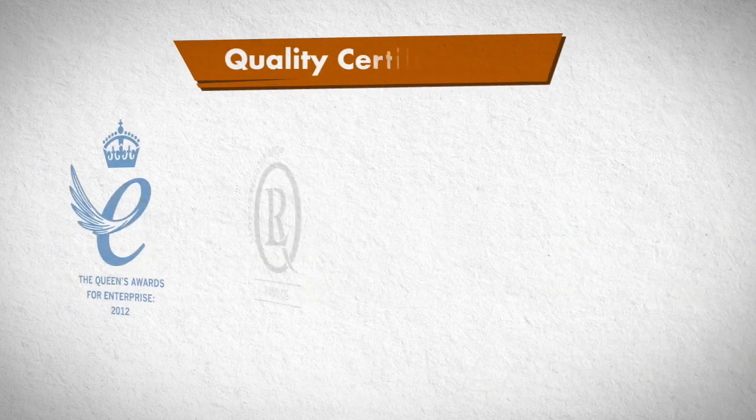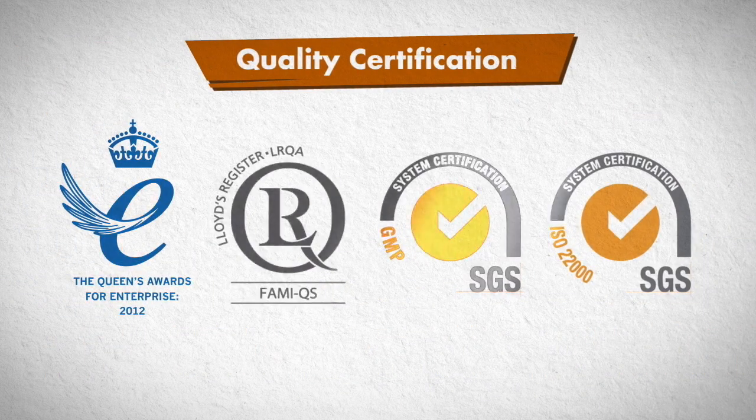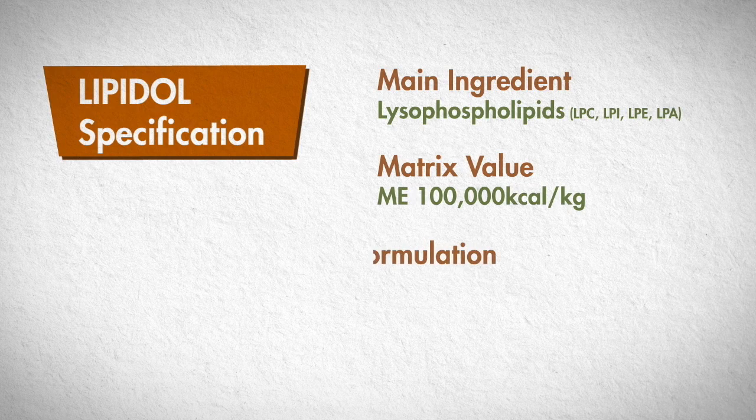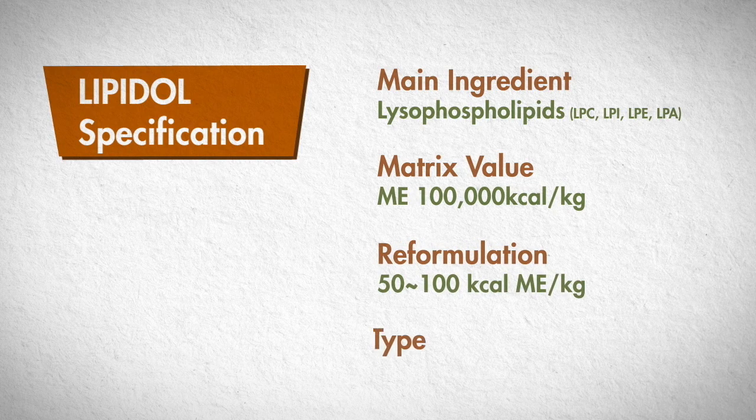Lipidol is guaranteed by safety and quality control instituted by the authoritative institution in Europe. The major functional components of Lipidol are lyso-phosphatidylcholine, lyso-phosphatidylinositol, lyso-phosphatidylethanolamine, and lyso-phosphatidic acid. The energy matrix value of Lipidol is 100,000 kilocalories per kilogram.